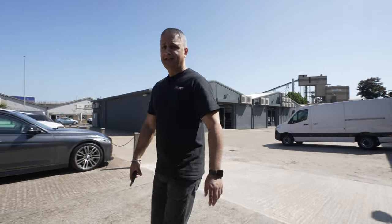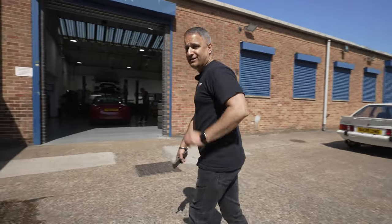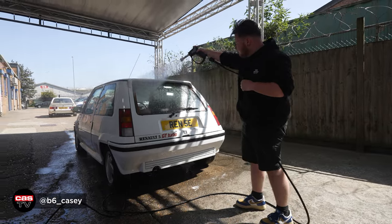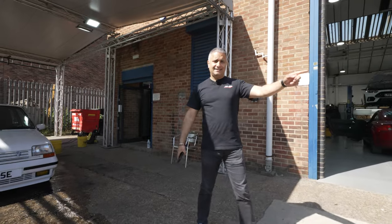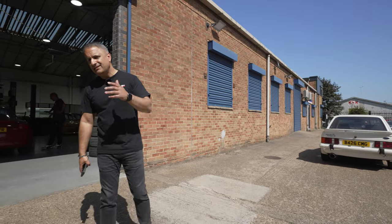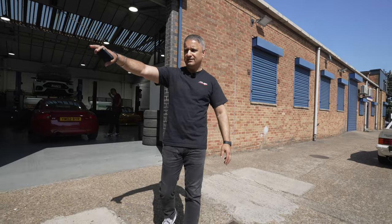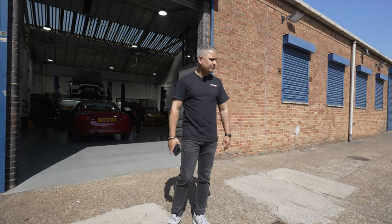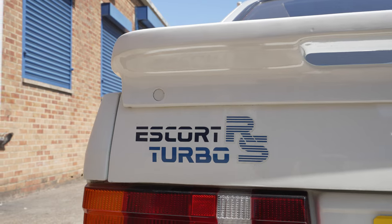Before I get into the workshop, let me show you two cars that we pulled out for tomorrow's Hot Hatch Cars and Coffee event. My Renault 5 GT Turbo, which has been cleaned by Casey, and the Escort Series 1 RS Turbo — two iconic 80s, early 90s hot hatches, both turbo cars. If you remember them, which camp were you in? Were you in the Ford camp or the Renault camp?